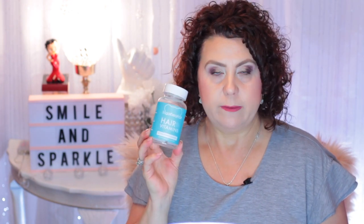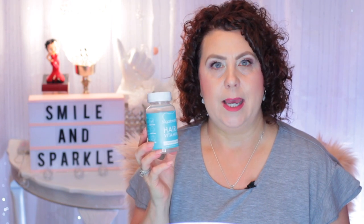Sugar Bear Hair Vitamins. I eat two of these every single morning. I think they have helped my hair get back to being healthy, and I do recommend those.